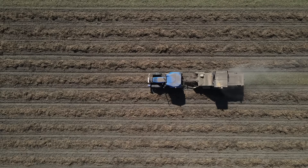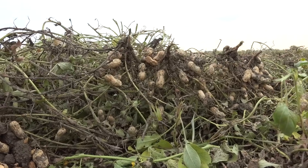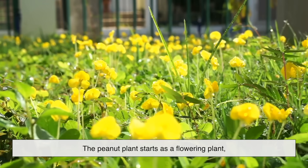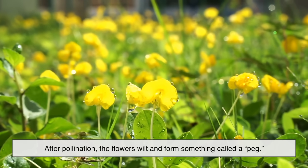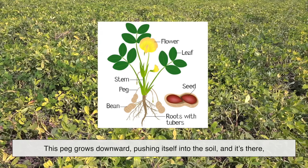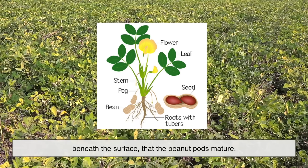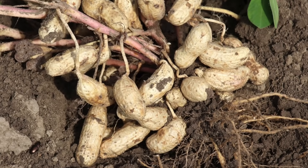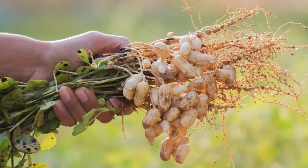One of the most fascinating things about peanuts is how they grow. Unlike most crops, which develop above the soil, peanuts actually bury themselves underground. The peanut plant starts as a flowering plant, producing small yellow flowers above the soil. After pollination, the flowers wilt and form something called a peg. This peg grows downward, pushing itself into the soil, and it's there, beneath the surface, that the peanut pods mature. This underground growing habit is rare and gives peanuts a unique place in agriculture. It also explains why harvesting peanuts feels more like pulling up root vegetables than picking nuts from trees.